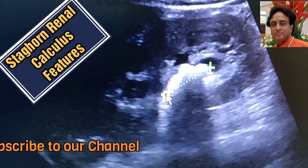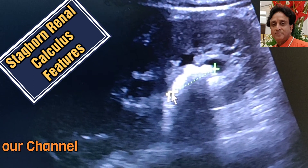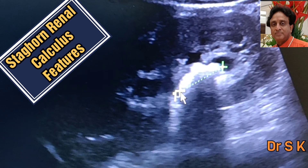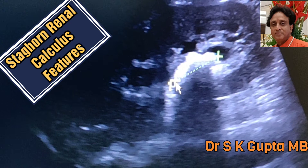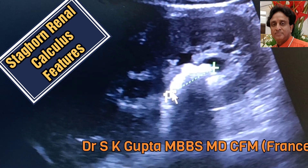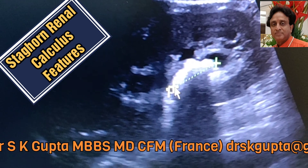Staghorn calculi are generally made up of struvite, which is magnesium ammonium phosphate, and occur mainly in women who have recurrent infection by urease-producing organisms like Proteus and Klebsiella, because urea is broken down into ammonia.